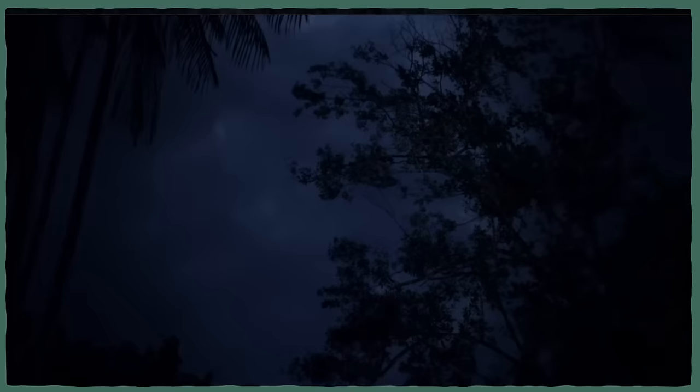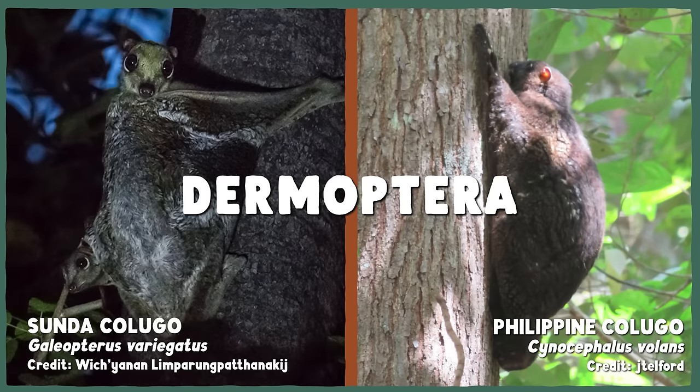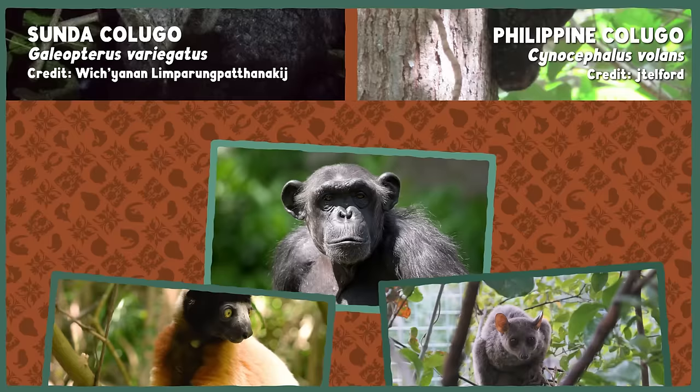They can glide for a distance of over a hundred meters. The two species of kolugos are the only living members of an order of mammals called Dermoptera, which comes from the Greek words for skin and wing. For comparison, in the primate order, the International Union for Conservation of Nature recognizes over five hundred species.